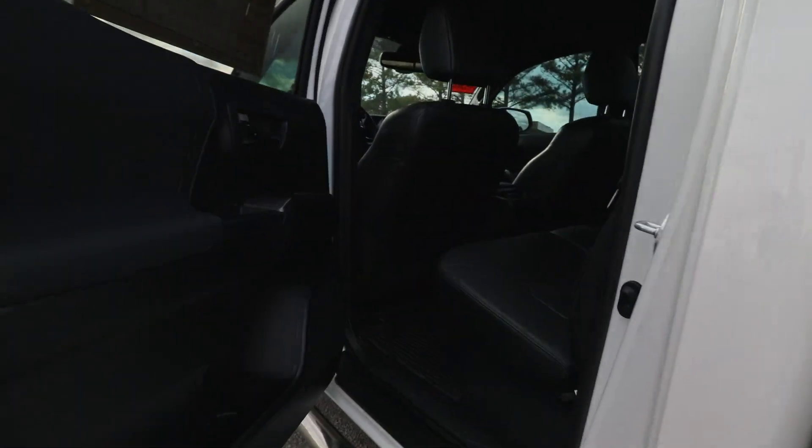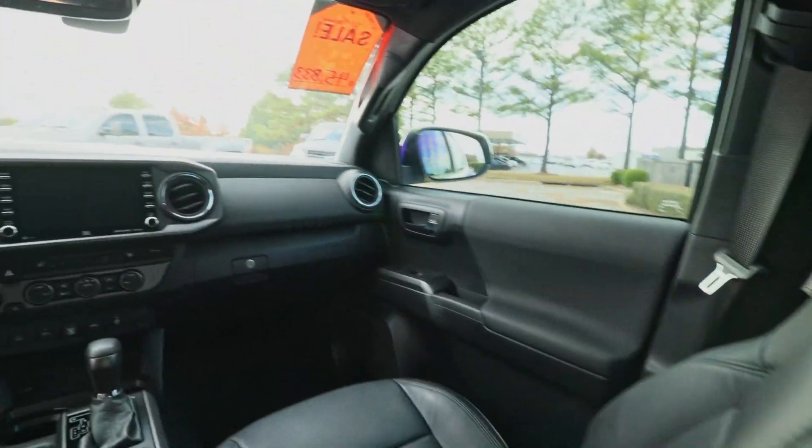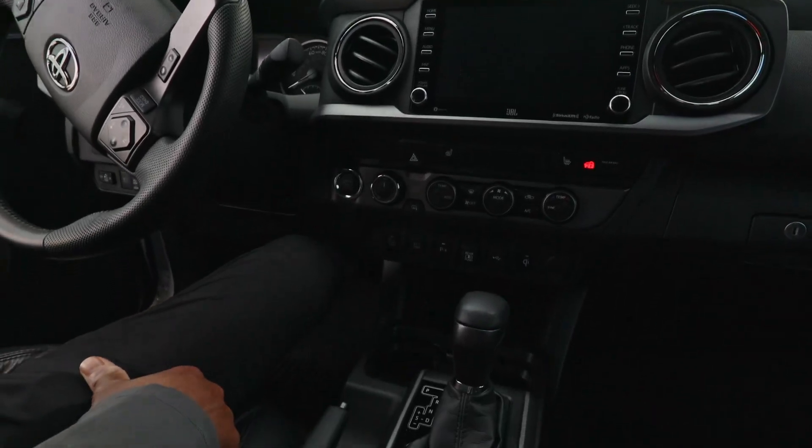I'm going to open up this door for you, Mr. Jordan. We're going to hop inside. This vehicle is paired with the JBL audio system. If you're not familiar with JBL, it's a very, very good audio system — they've been around a lot of years.